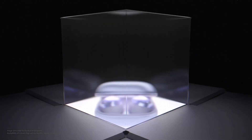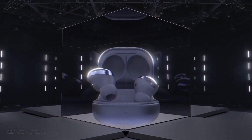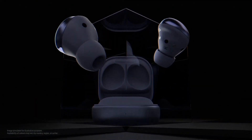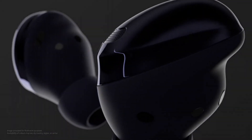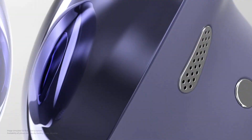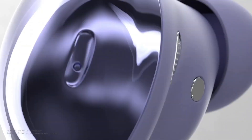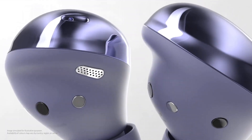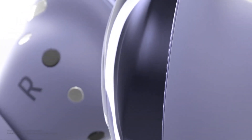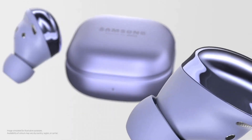Active Noise Cancellation (ANC) drowns out unwanted distractions, immersing you in your music. With ambient sound mode, you can easily switch between worlds, staying aware of your surroundings when necessary. These buds are designed for all-day comfort, with a sleek, ergonomic shape that fits snugly in your ears.